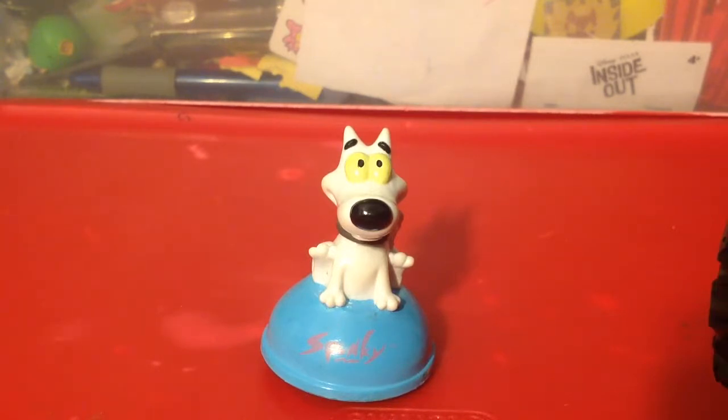Actually, I did two Nicktoons cruisers videos months ago. This is a new Nicktoons cruiser, and it's from Rocko's Modern Life, but it doesn't come with a card this time. It's just a figure.